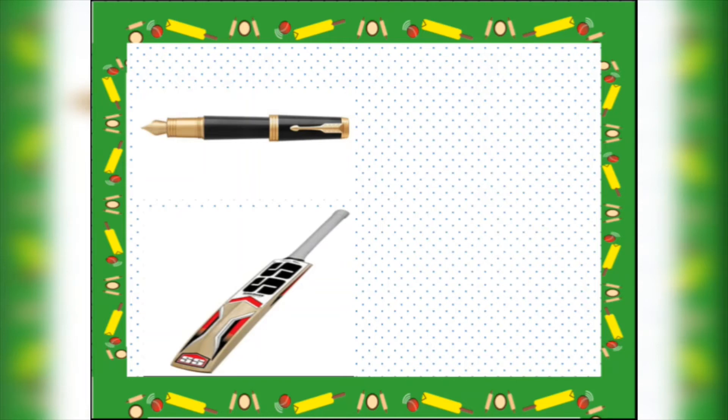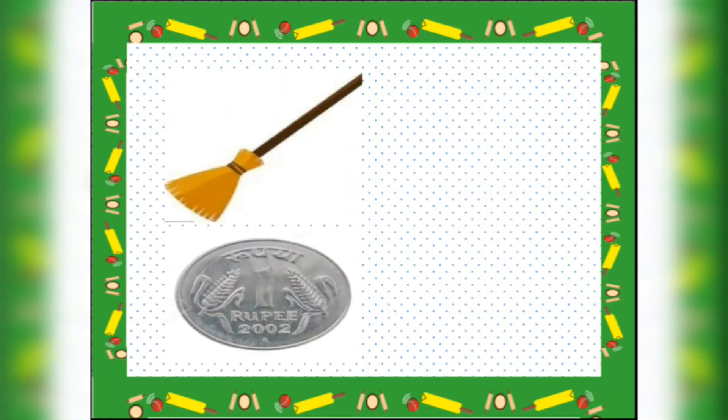Pen — tell me children, is a pen long or round? Yes, a pen is long. Round.